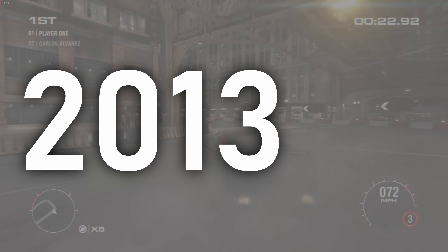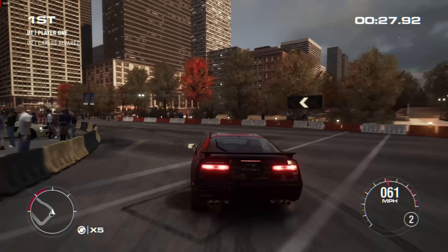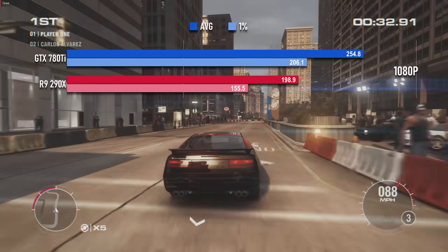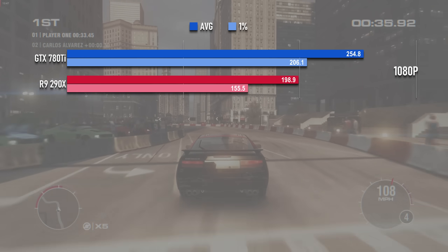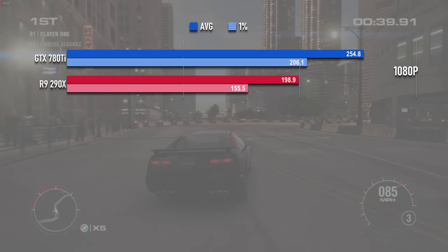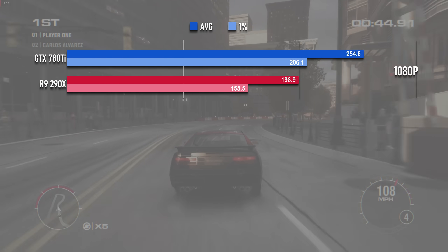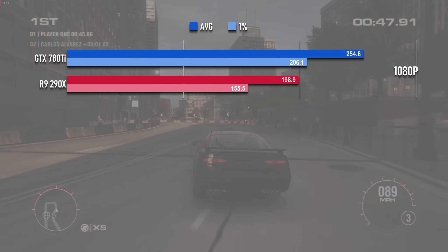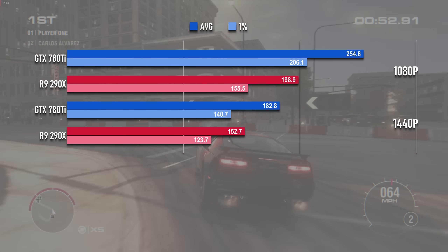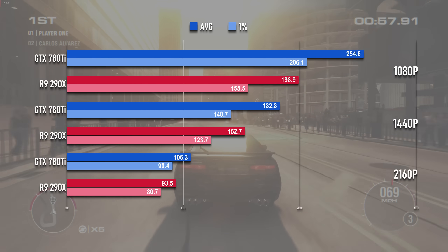Into the year of their birth, and both cards are still absolutely wrecking things in Grid 2. At 1080p the 780Ti hits 255fps. And although the 290X is a fair way behind, it's still managing 200. They're not CPU limited — I tested the 980Ti in this title and it scores over 320fps. The margin between cards shrinks with each step up in resolution. At 1440p the difference falls from 20 to 16%, with both cards still above 150. And at 4K the difference is just over 10%.